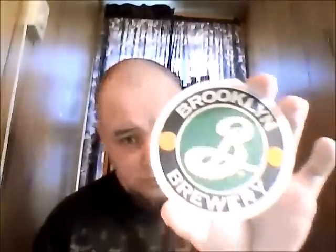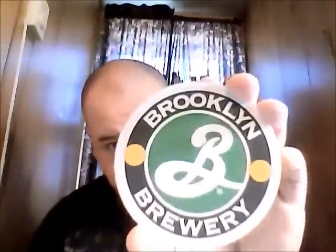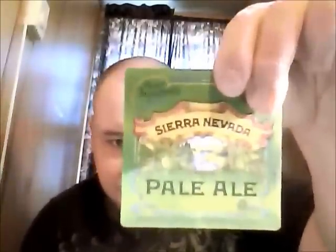We're going to go through the one from Average Joe first. First off we'll look at the coasters he sent — one from Southern Tier, very nice looking; one from the esteemed Brooklyn Brewery, Garrett Oliver's Brewery; and yet another famous American brewery, Sierra Nevada Celebration Pale Ale. Badass. Put those to good use.